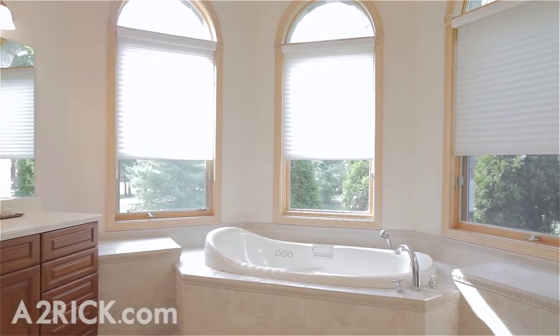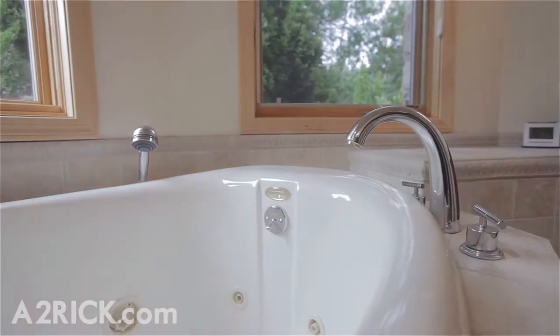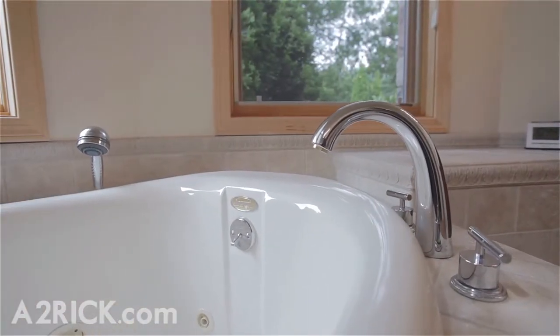The lavish master bath offers a deep soaking tub, dual sinks and vanities, as well as a large, double-headed shower.